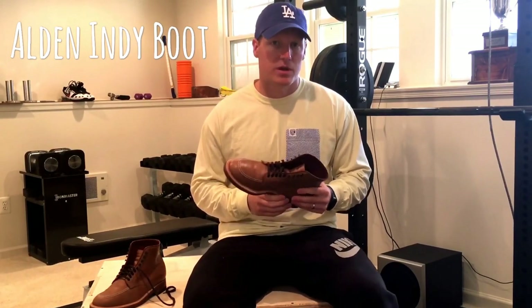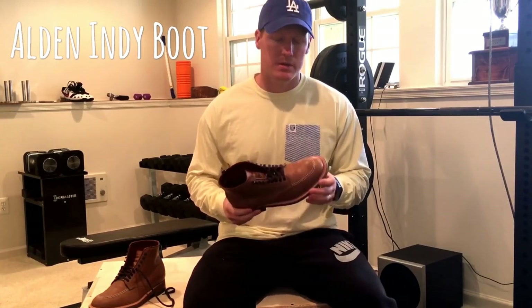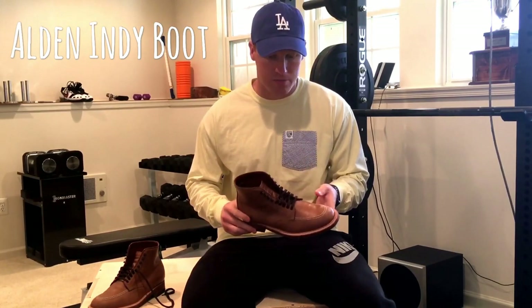Harrison Ford was actually a carpenter prior to becoming part of that franchise, and those are actually some aged boots that he wore during that time that you really can't get anymore. But you can get something similar with historic leathers and great craftsmanship.